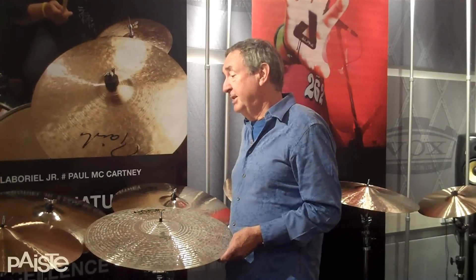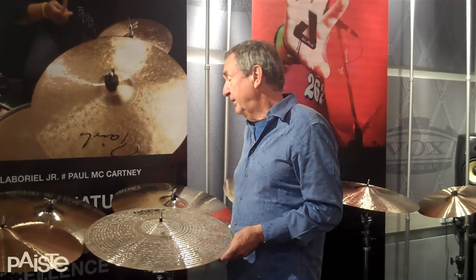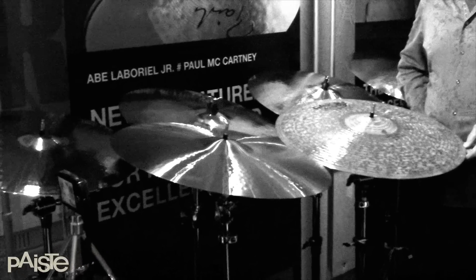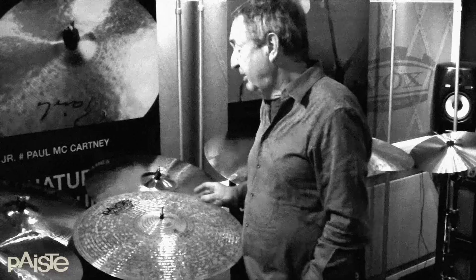From then on it has been a great relationship, because over the years I've tried a lot of the different versions of cymbals. I've certainly never needed to play anything else. We've tried a whole bunch of things, mainly concentrating on ride cymbals.